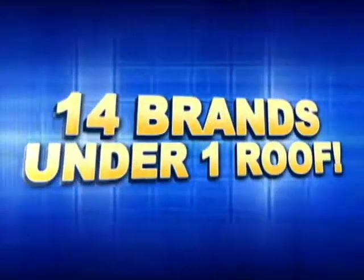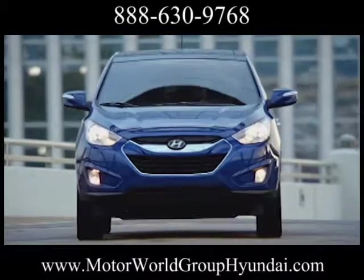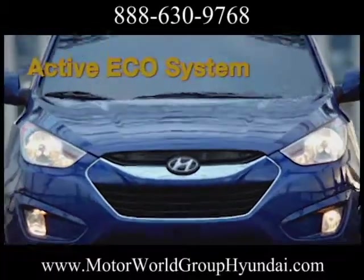Motorworld, 14 brands under one roof. Unbelievable pre-owned selection. Here's the vehicle for you. Fueled by new thinking, the assertive 2013 Tucson packs a punch.